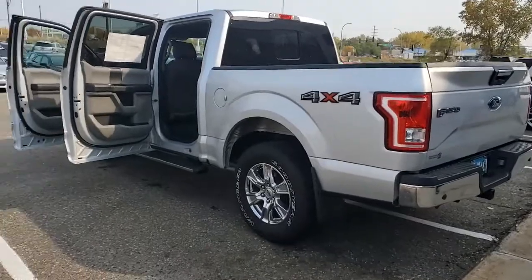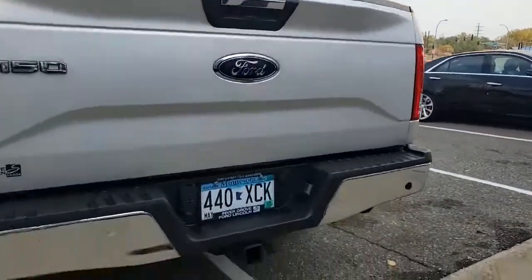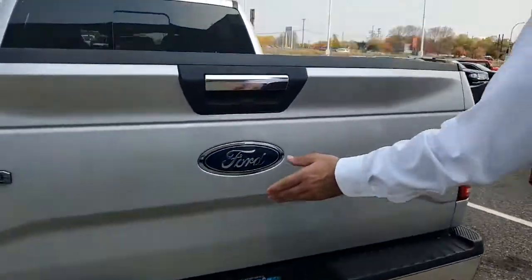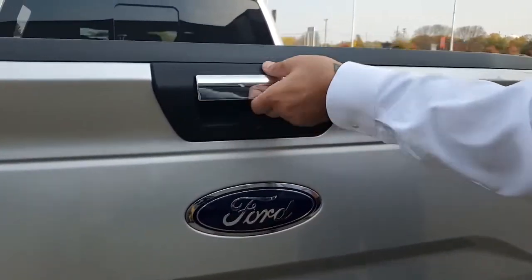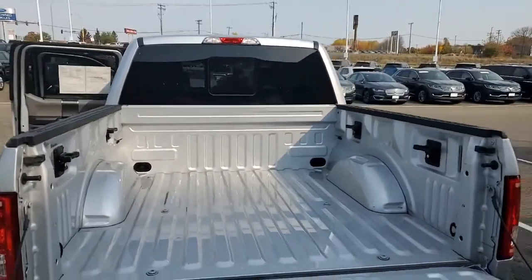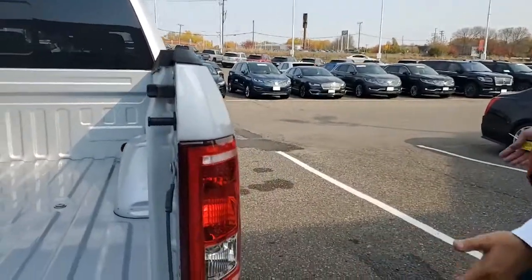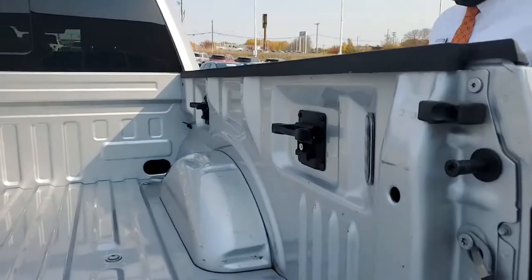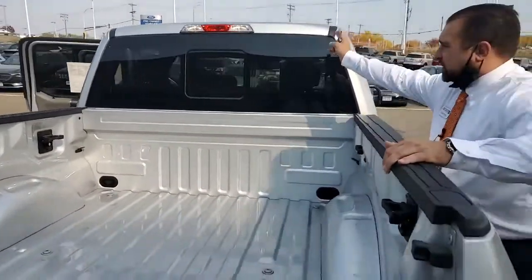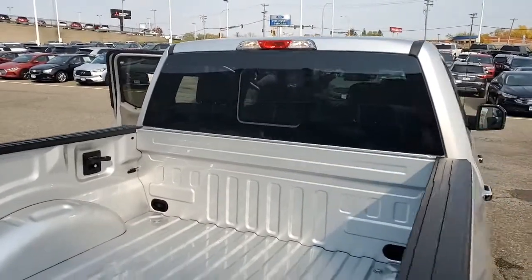The tow package is already set up on this specific truck. You can see the backup sensors directly on the back of it, and the backup camera right above the Ford badging. Simply open this — five-and-a-half-foot bed with tie-down hooks. LED lights are very nice, just in case you're doing any work after hours at nighttime; you can get anything out of the bed, and it illuminates right above the rear sliding window.